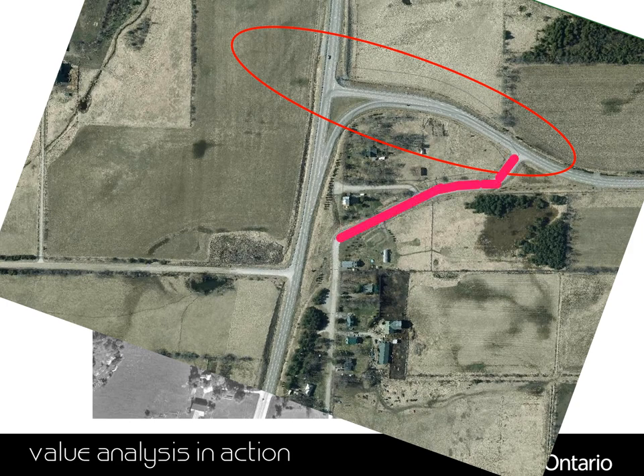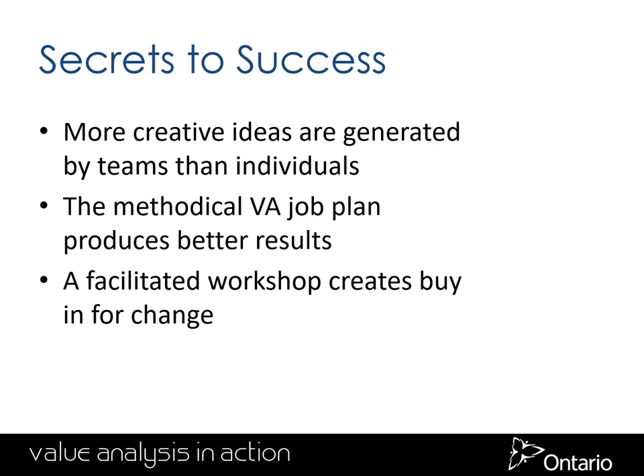The secret to success — why was this more successful than the previous studies? We get more creative ideas from a team rather than from individuals. Following the methodical job plan in a value engineering study gets you reliable results.